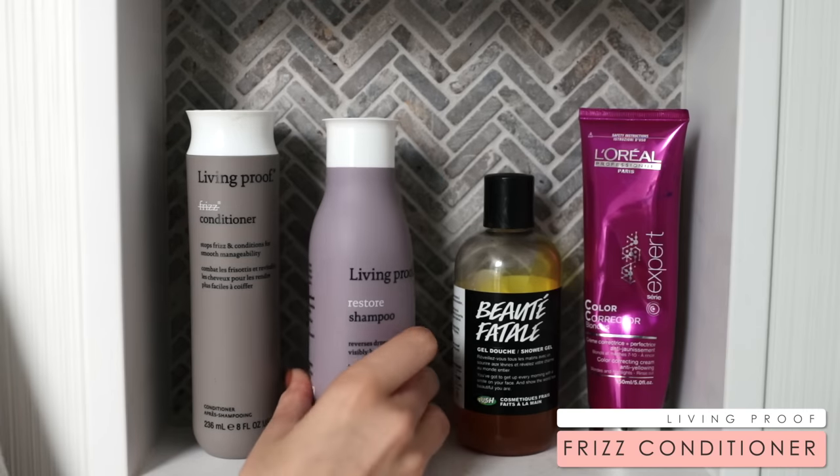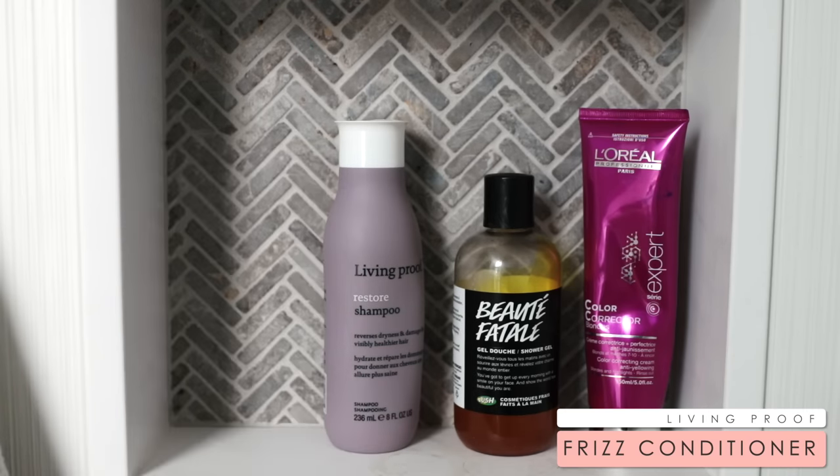After I wash my hair, I like to condition it and I use another Living Proof product — the Frizz Conditioner. My hair is naturally curly. I actually currently have a keratin treatment in my hair for it to be a little bit smoother than what it normally is, but even then it is still fairly frizzy. So I like to start in the shower with a frizz-free conditioner to tame my hair just a little bit so it's easier to style afterwards.